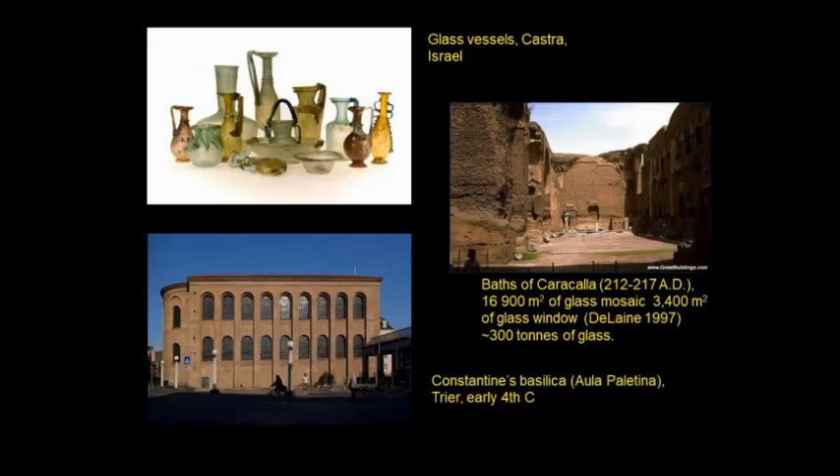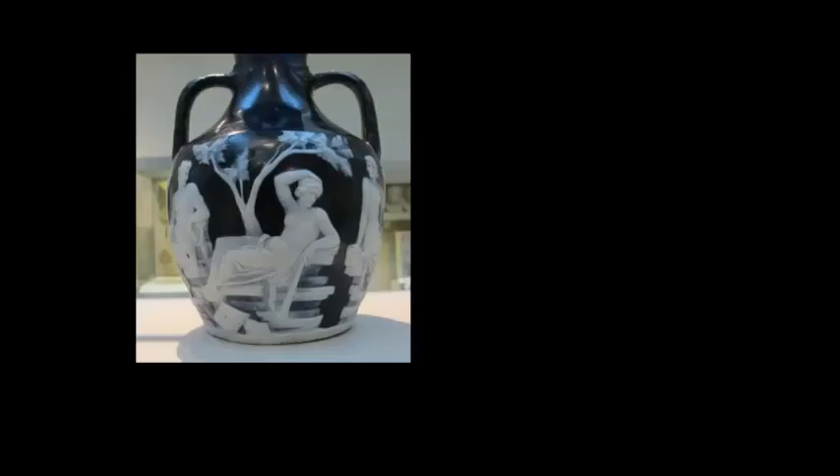It's been estimated that the Baths of Caracalla in Rome contained around 300 tons of glass in the form of glass mosaic tesserae — the small cubes from mosaics — and in terms of window glass. Buildings like Constantine's Basilica in Trier in Germany contained a large amount of glass in the windows. And this gives some sense of scale.